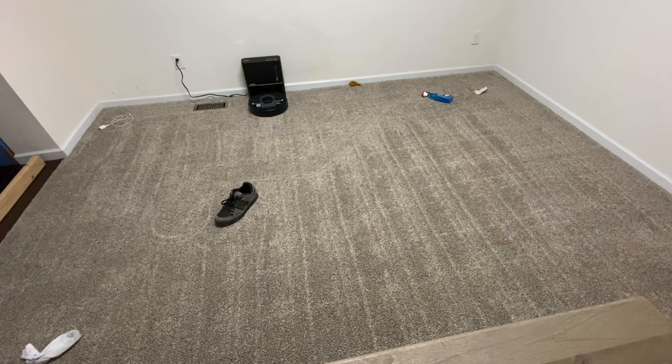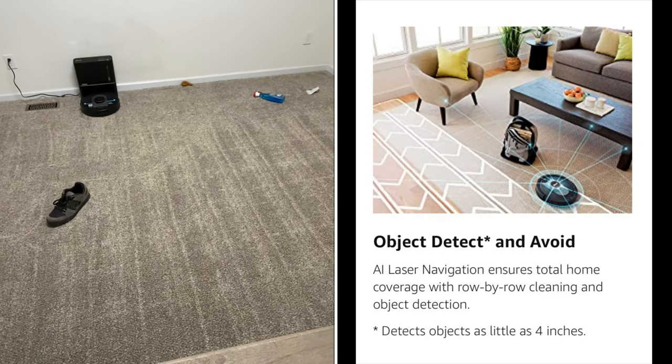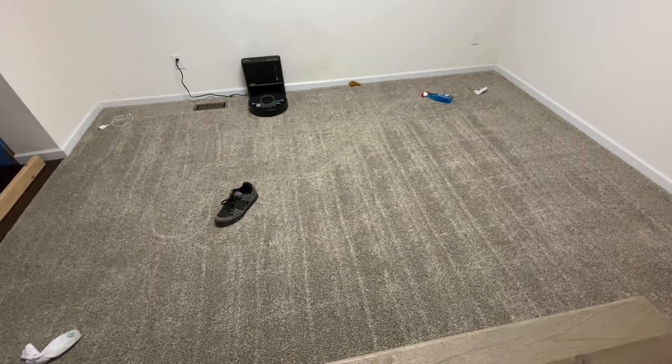What a terrible job it did — they should not have this on the vacuum. Here's an actual picture on their website showing that it will avoid stuff, and it even points it out. Then at the bottom it says 'as small as four inches.' That's where the gimmick lies — it's really stupid.